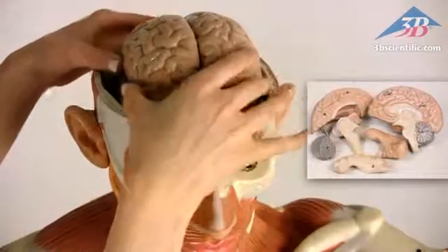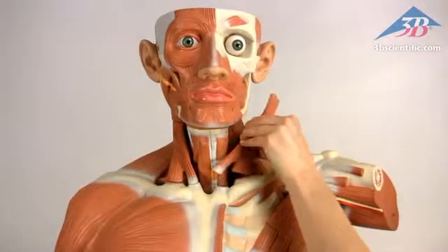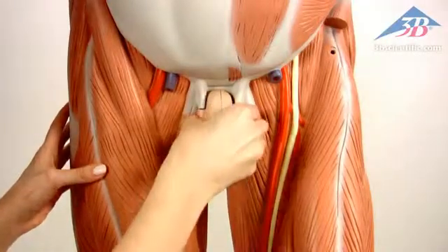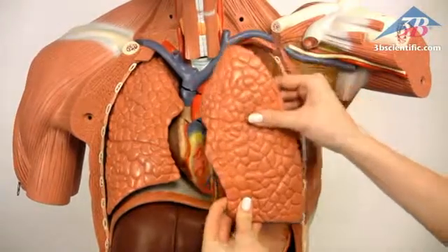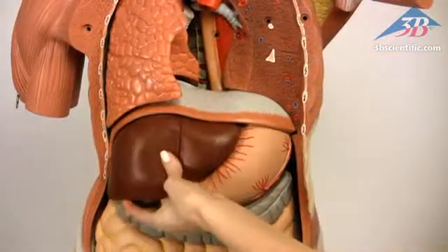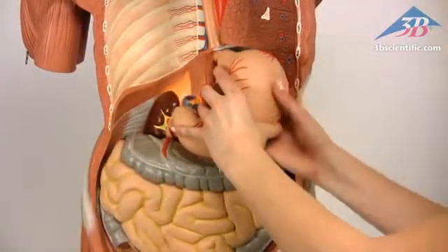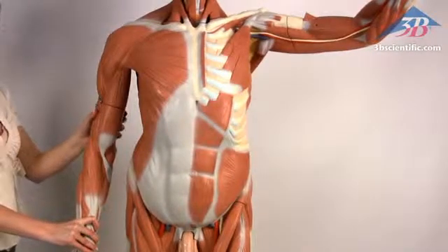Features include a removable skullcap with six-part brain and eyeball, 10 removable muscles including deltoid, bicep, forearm, neck, pectoralis minor, sartorius, gluteus, and calf muscles. Remove and dissect two-part male genitalia, removable breast, abdominal wall, two lungs, two-part heart, liver with gallbladder, diaphragm, two-part stomach, entire intestinal system, kidney, and bladder half. Over 300 features and anatomical structures are identified.